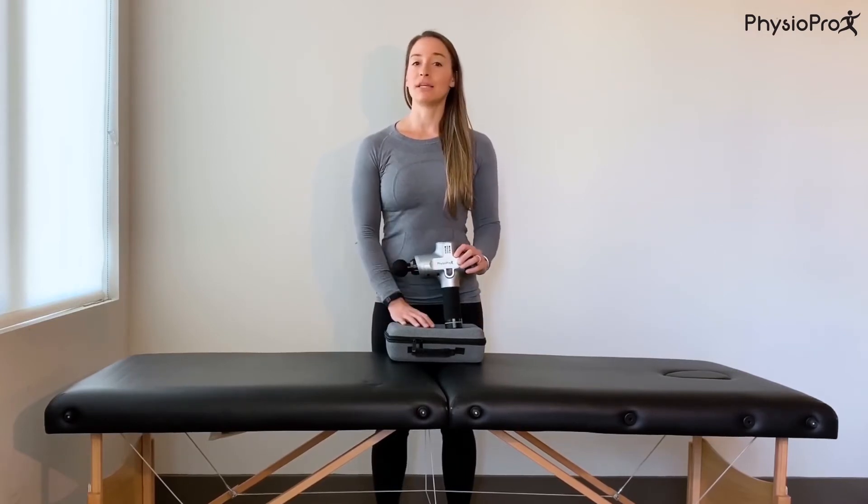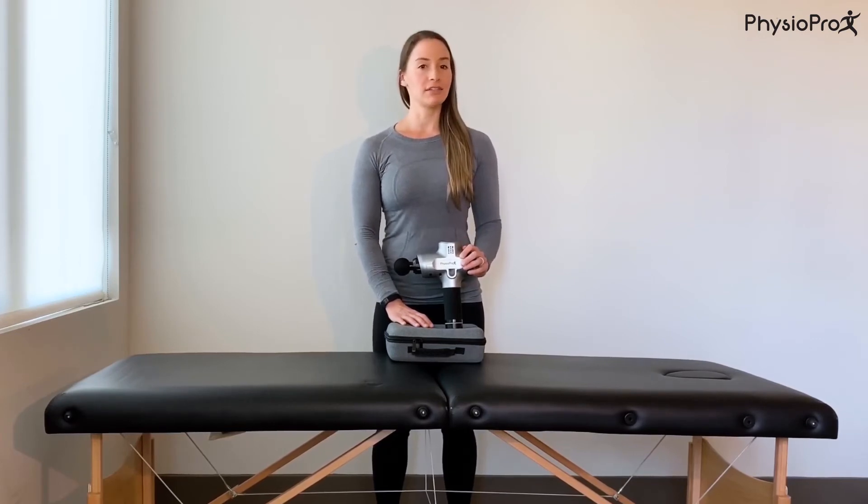This is a high-quality massage device that is powerful, lightweight, quiet, customizable, and has a long lifespan. The PPX is a handheld massage device allowing you to get the benefits of massage therapy in the comfort of your home whenever you want.